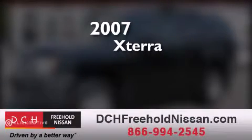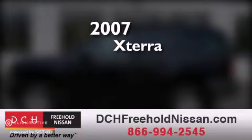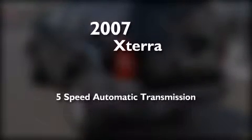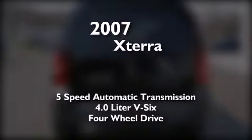This is a certified pre-owned 2007 Nissan Xterra. This SUV has a 5-speed automatic transmission, a 4.0-liter V6, and the added safety and control of 4-wheel drive.